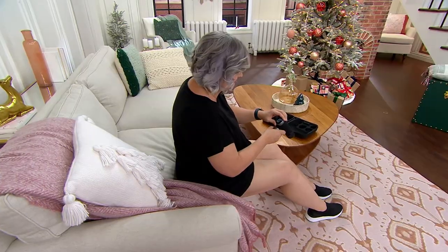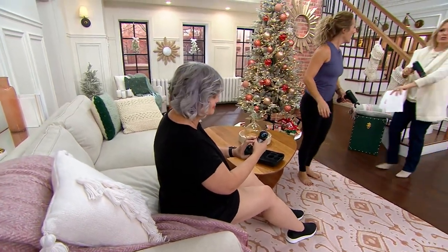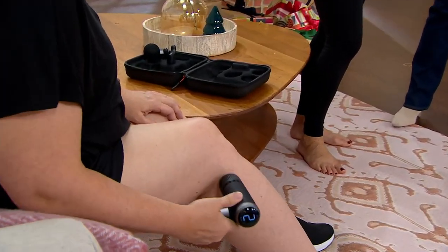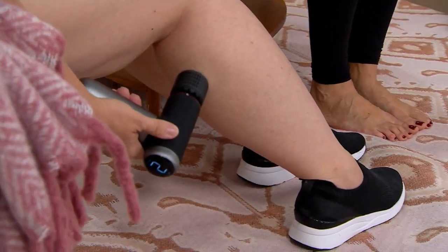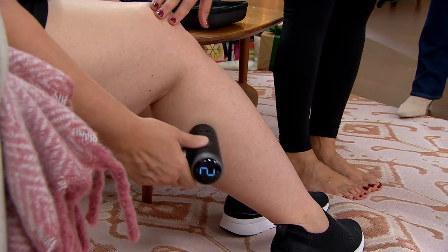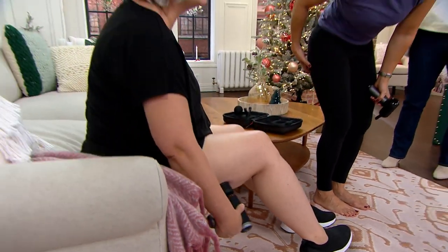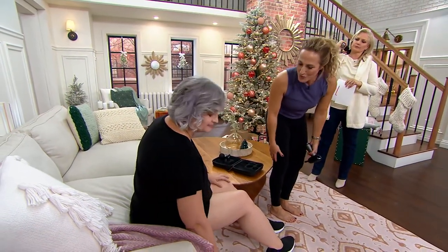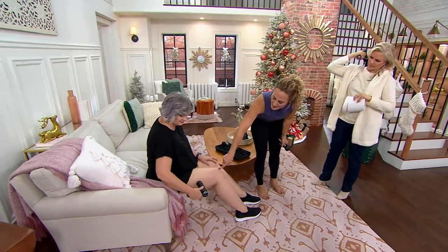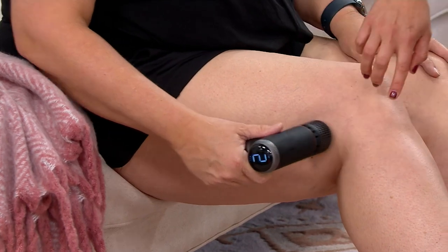There are no cords — this is completely rechargeable and it lasts for two hours. We like one minute on each area. Pam here — her daughter plays softball as a catcher and she likes it for underneath the glutes. Because it's portable, she can take it with her while she's traveling. Pam is using the hot therapy right now, usually on level three.